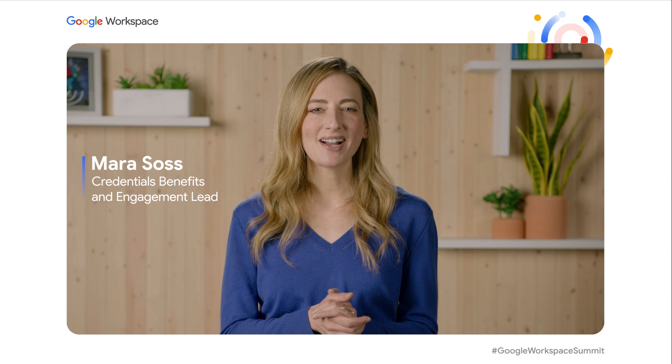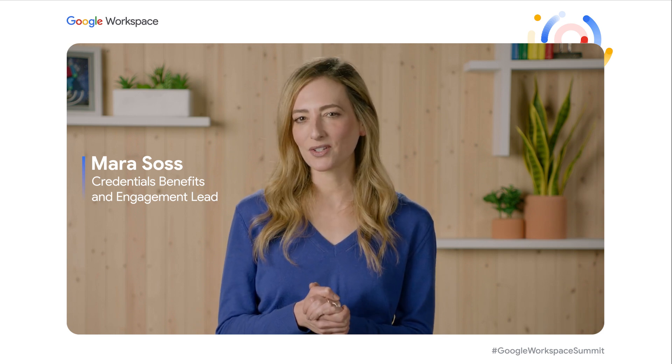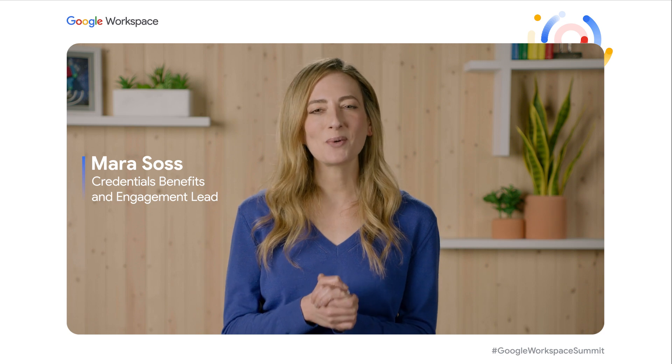With the demand for Google Workspace skills increasing, our partners and customers are looking to grow their team of professionals with the validated Google Workspace skills to help them achieve their digital transformation and productivity goals.